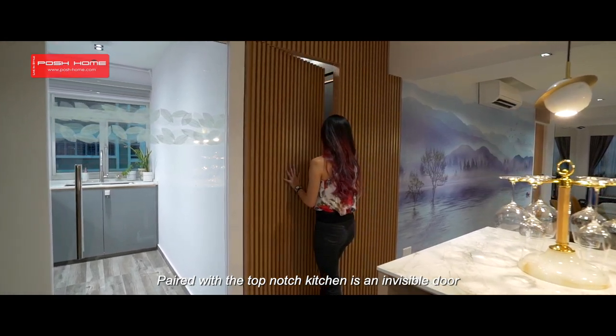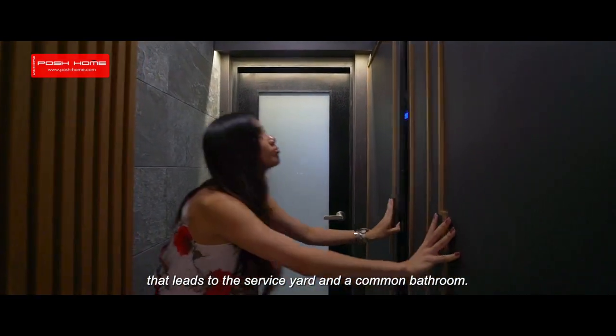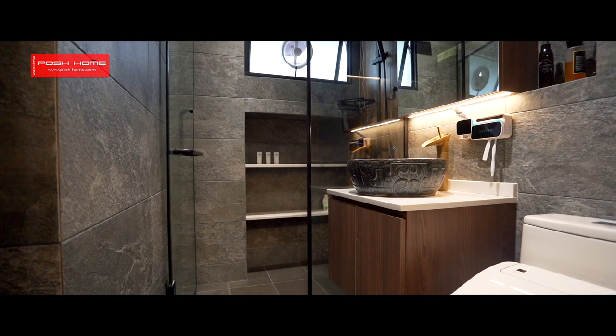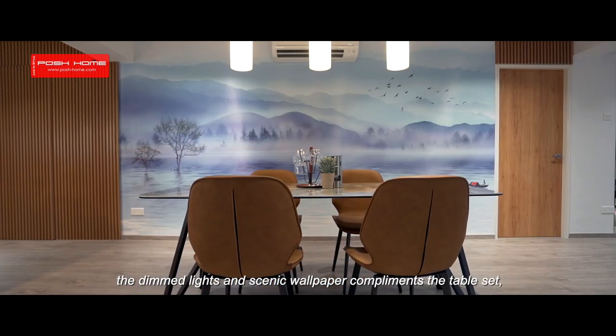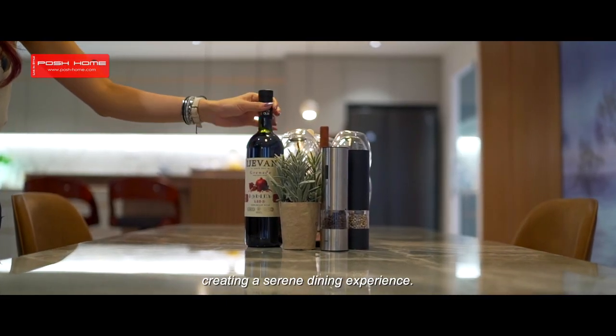Paired with the top-notch kitchen is an invisible door that leads to the service yard and a common bathroom. Next to the kitchen island, the dim lights and the scenic wallpaper complement the table set, creating a serene dining experience.